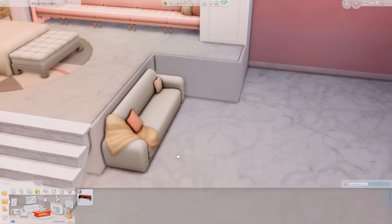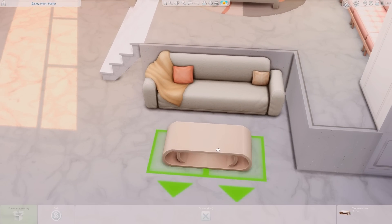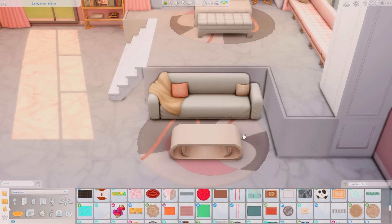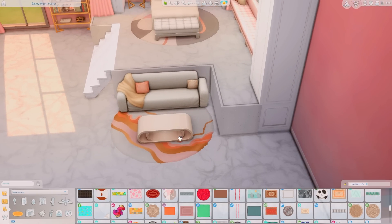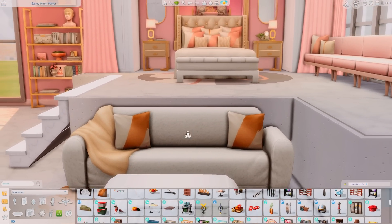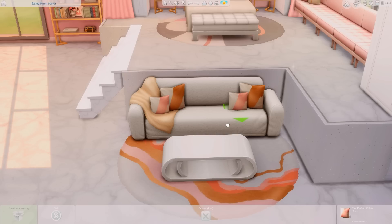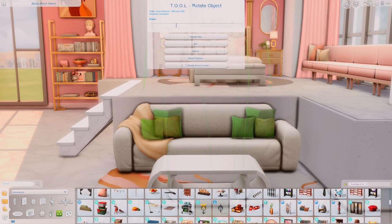What's a luxury royal bedroom without a nice seating area? I decided to use the couches that came with the book nook kit under the Modern Luxe rug, along with a table that I made smaller with the tool mod. I'm now replacing the pillows on the couch with the Modern Luxe kit pillows and it looks so freaking good.